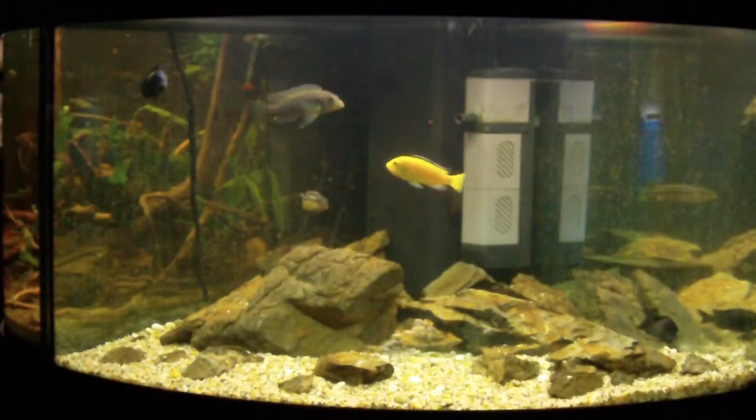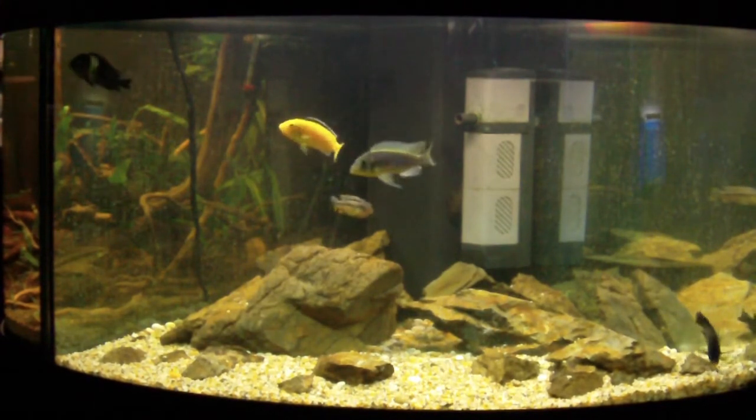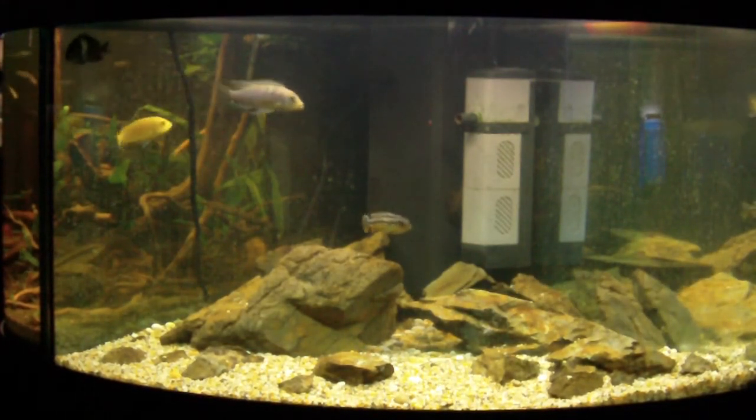This is the cichlid tank and we haven't got many cichlids in it. We've got an electric yellow, and I'm not entirely sure of the others. I just used rocks in the scape.